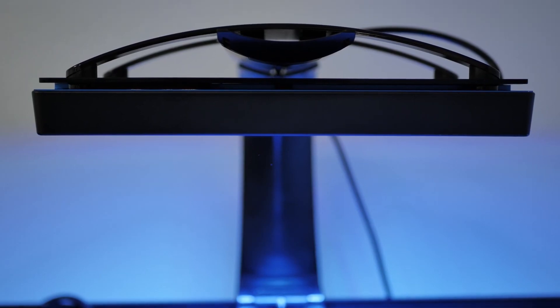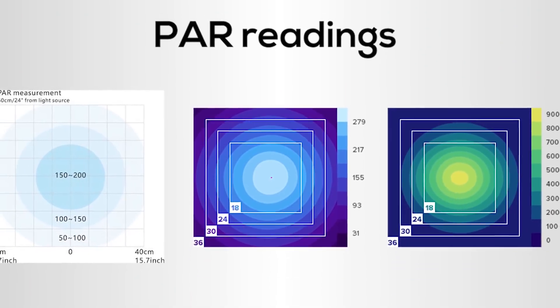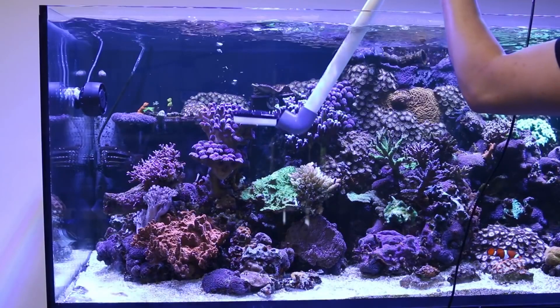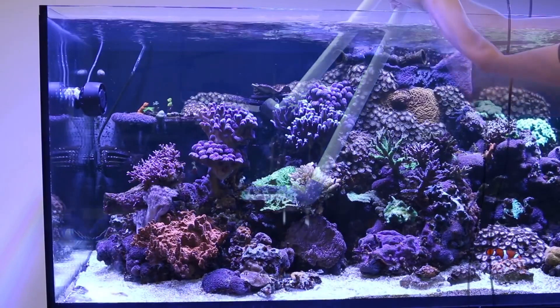Now let's circle back to lighting. As I mentioned in the beginning, SPS requires strong lighting and will do best under T5s, metal halides, or LEDs when given the proper PAR. PAR stands for photosynthetically available radiation and represents the light intensity produced by aquarium lighting. A meter can be used to determine PAR levels at different depths inside a tank. SPS will be happiest when PAR is in the 250 to 350 range.